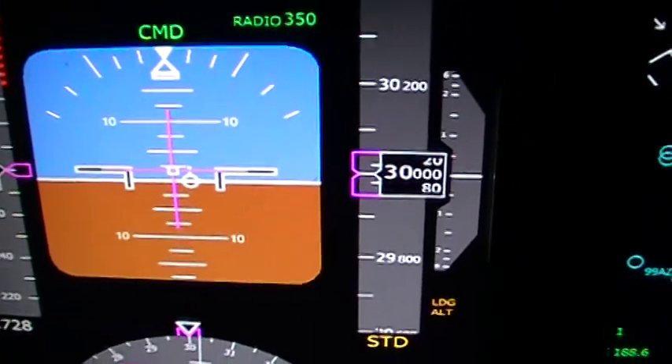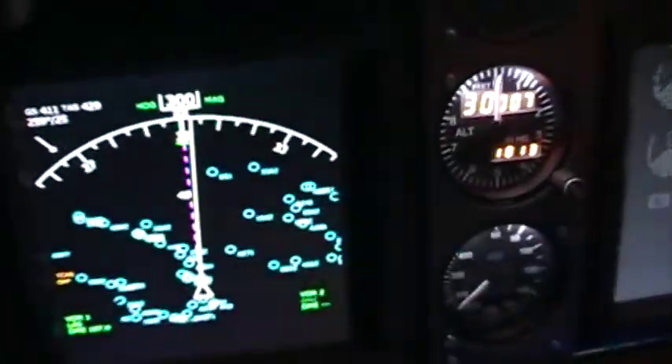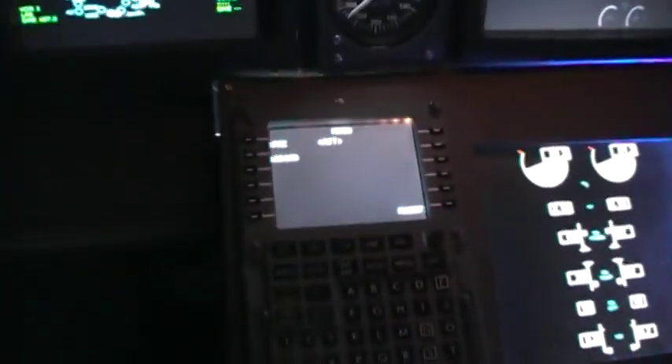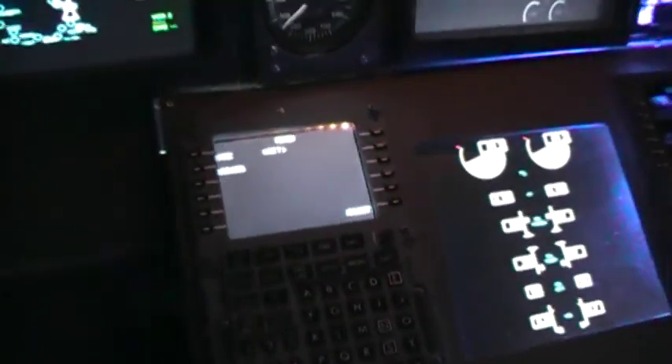It shows I'm not tracking perfectly straight because I'm getting hit with a crosswind. We connected the FMC and we've been having some problems with it, which Marty is aware of, since it runs on the SIOC script.